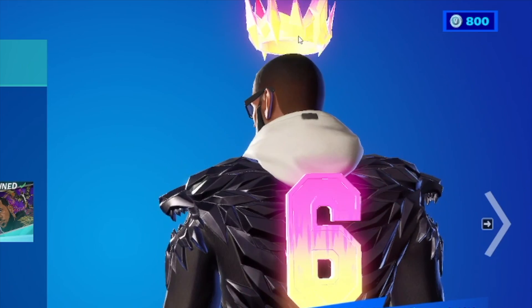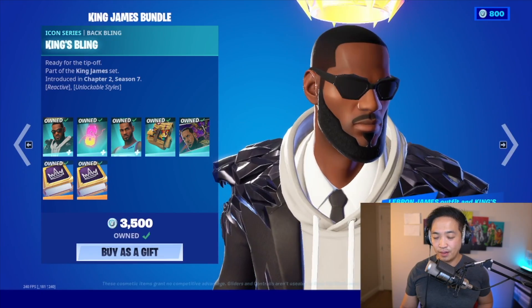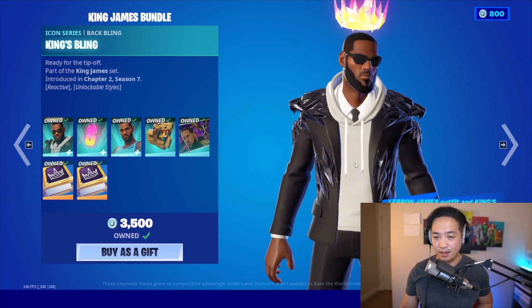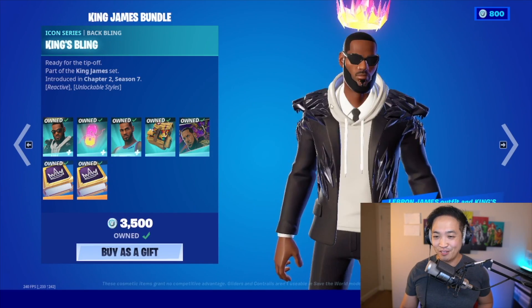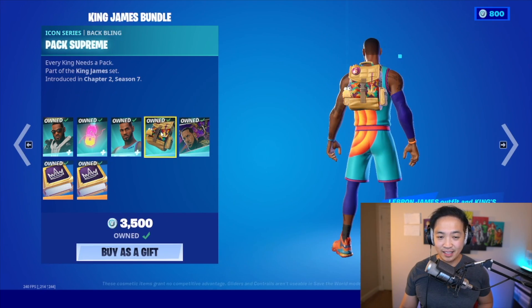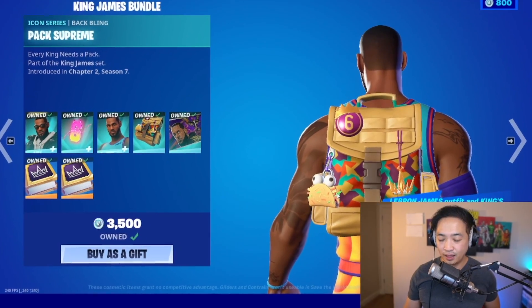I wonder if you can see this from the front — yeah, you can see it from the front too. Wow, this is beautiful! Let's check out his other back bling. This one is just a normal type of backpack.